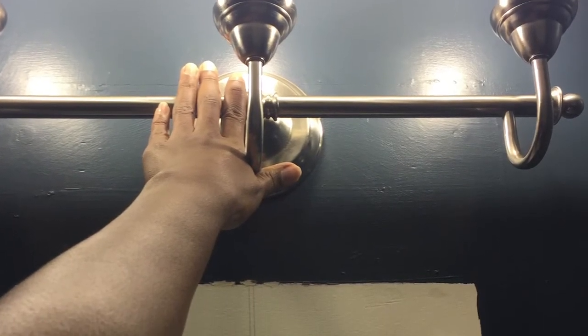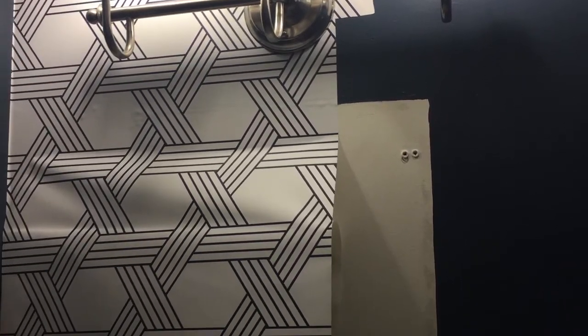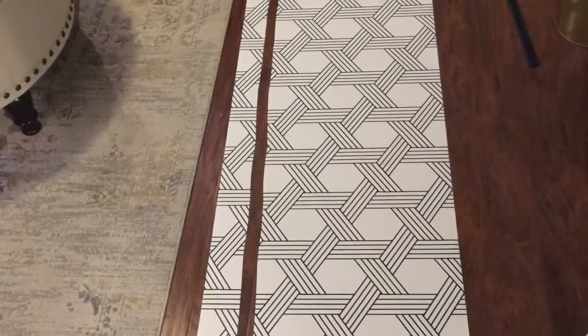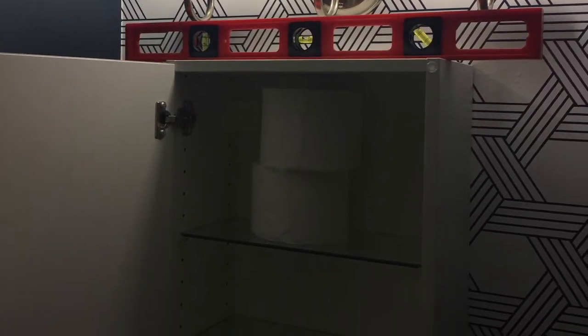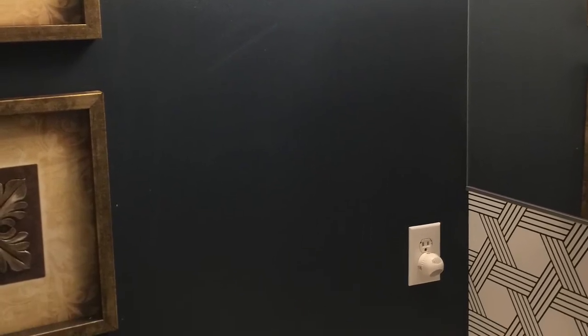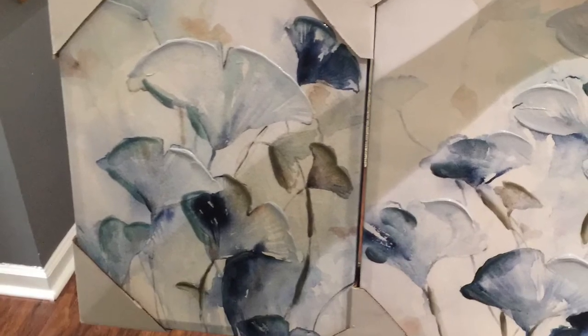After some consideration, I decided to add wallpaper. I located some contact self-adhesive wallpaper at a local hardware store and decided to install it. I disconnected the light fixture and removed the medicine cabinet to install the wallpaper. I thought the wallpaper came out great, but realized the art had to go.